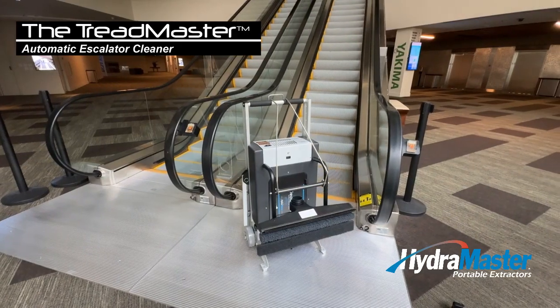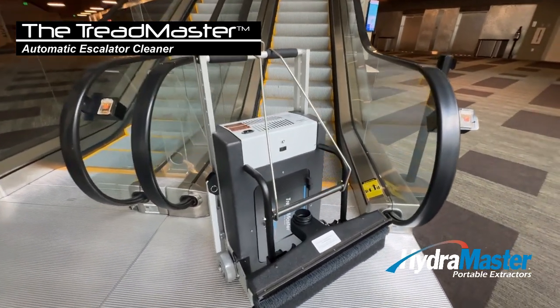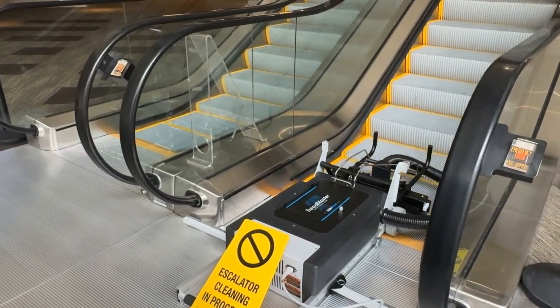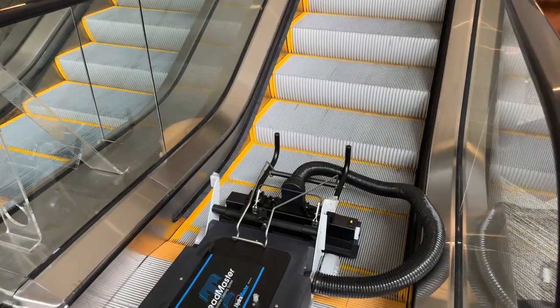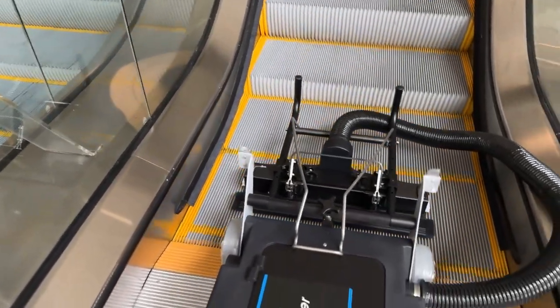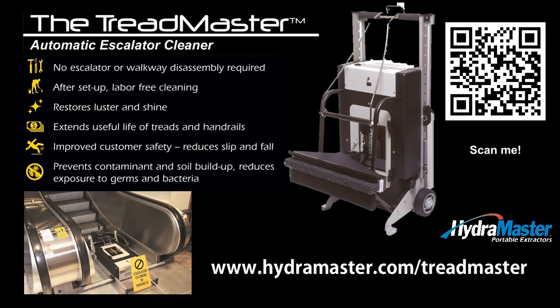The bottom line is this: clean escalator treads are essential for public health, equipment longevity, a positive image and most importantly, safety. But traditional cleaning methods are often time consuming, labor intensive and not always that effective. That's where the Treadmaster Automatic Escalator Cleaner comes in. This revolutionary system takes the hassle and guesswork out of escalator cleaning — it's like having a dedicated cleaning crew working around the clock to keep your escalator spotless, safe and operating at peak performance. So ditch the mops and buckets and invest in a solution that really works. Your escalators, your customers and your peace of mind will thank you.